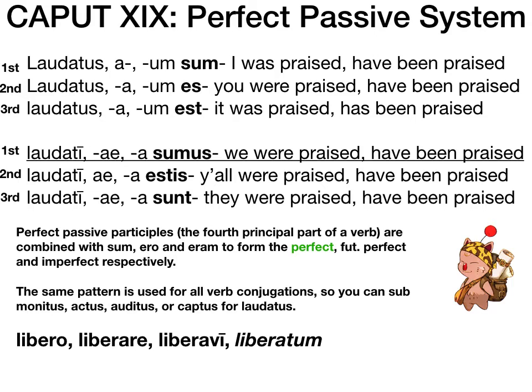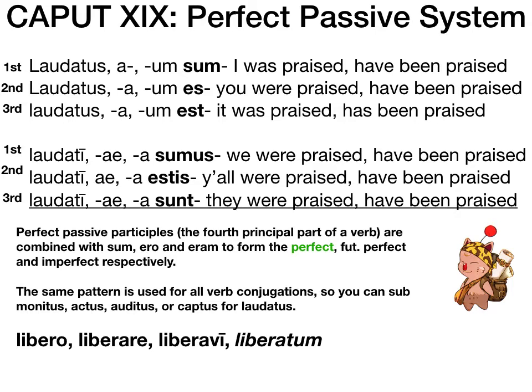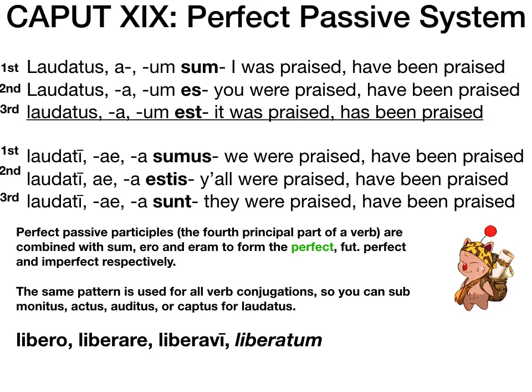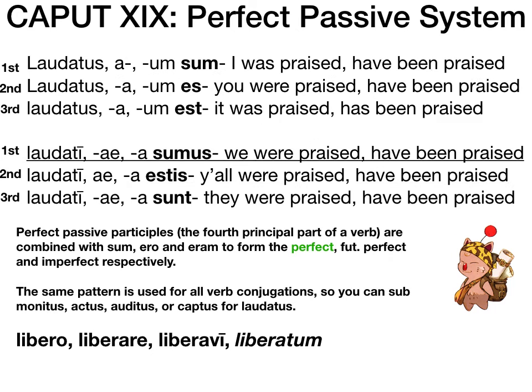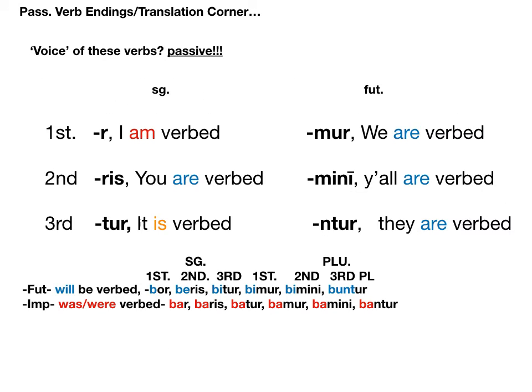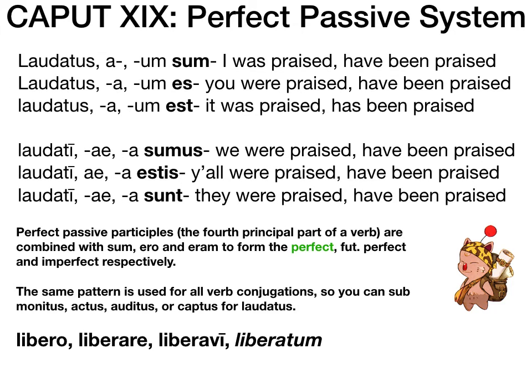If we want present passive, that's when we use the endings from last chapter: -r, -ris, -tur, -mur, -mini, -ntur. This chapter is basically an expansion pack for last chapter. The tutorings are going well, so please do reach out if you want to set up a tutoring. I think we really should have a semi-optional open tutoring this or next week, because this is truly the last hard thing you're going to have to learn this year — this is the peak of your second year of Latin.